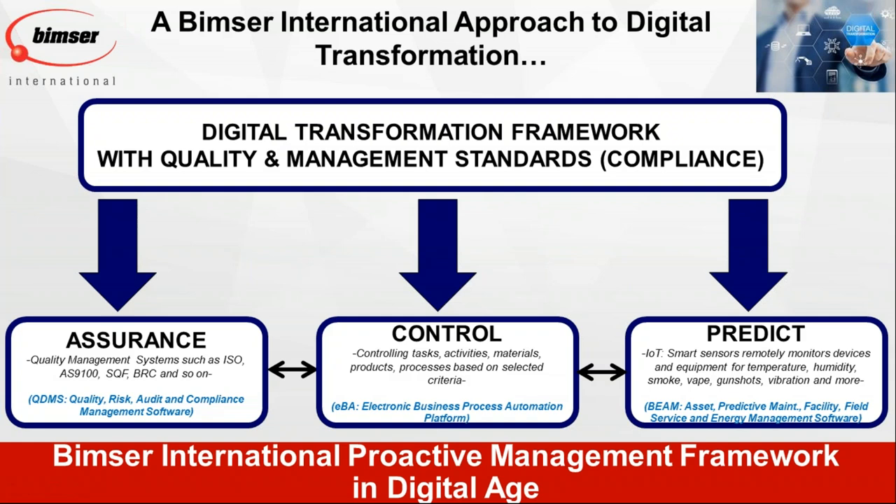Our framework has three pillars: the assurance piece, the control piece, and the prediction piece. When I say assurance, I'm talking about the quality management system you have in your organization — whether as typical as ISO 9001 or industry-specific standards.